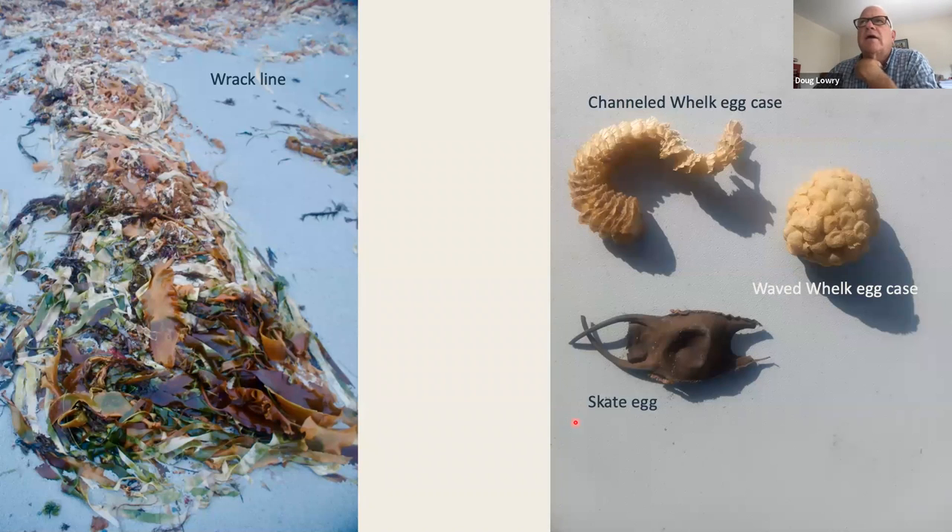Here are those whelk egg cases again, but in addition to the channeled and knobbed whelk, we have the waved whelk egg case, which looks entirely different. And then there's a skate egg — some people call this a mermaid's purse. Skates lay these eggs and they have little hooks on them so they get caught in seaweed, protected in a seaweed bed or similar habitat until they're hatched.